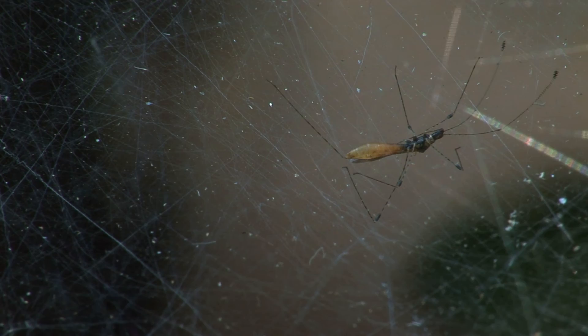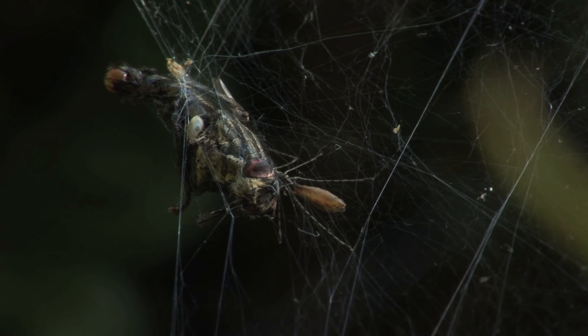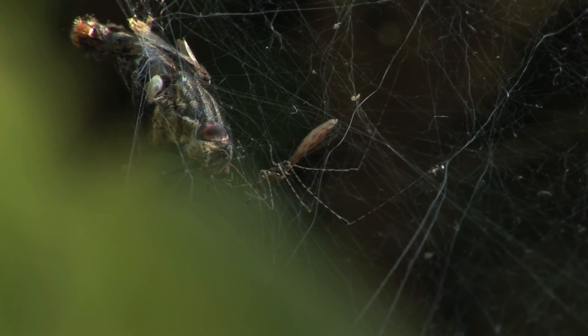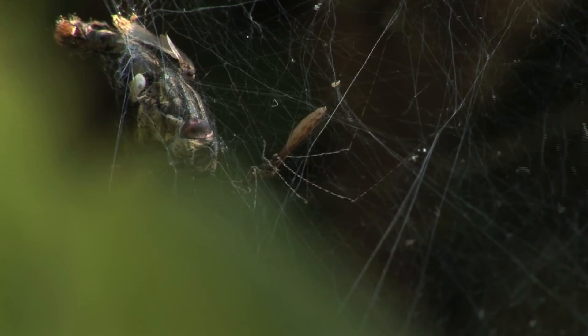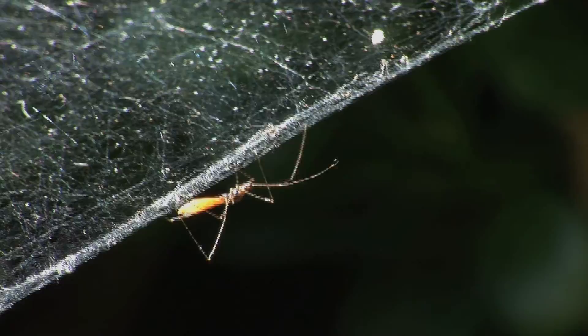And as its name suggests, it's not here to steal food. It will attempt to attract the real owner of this web by creating vibrations like those of a trapped insect. If it succeeds to lure its victim within reach, it will then attack the spider with its deadly hypodermic-like proboscis, injecting a powerful venom. But things don't always go in the favour of the predator, as the wind is masking this bug's efforts.